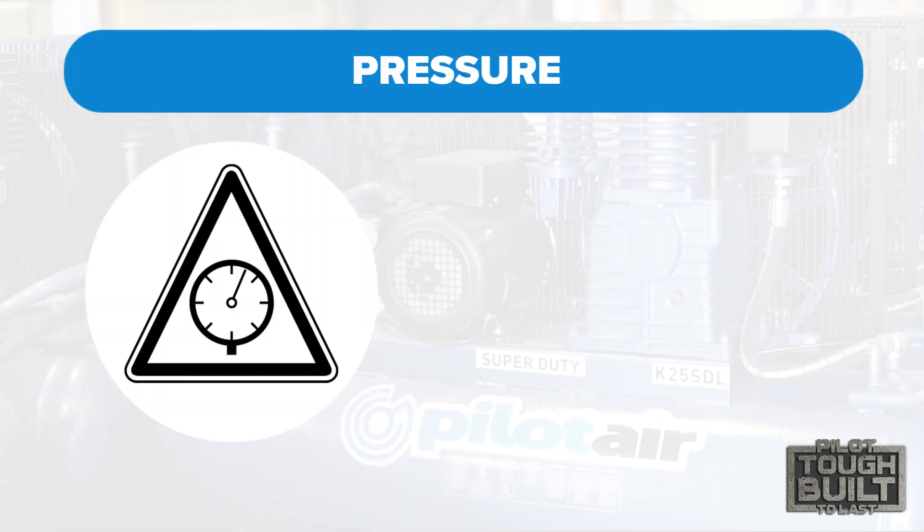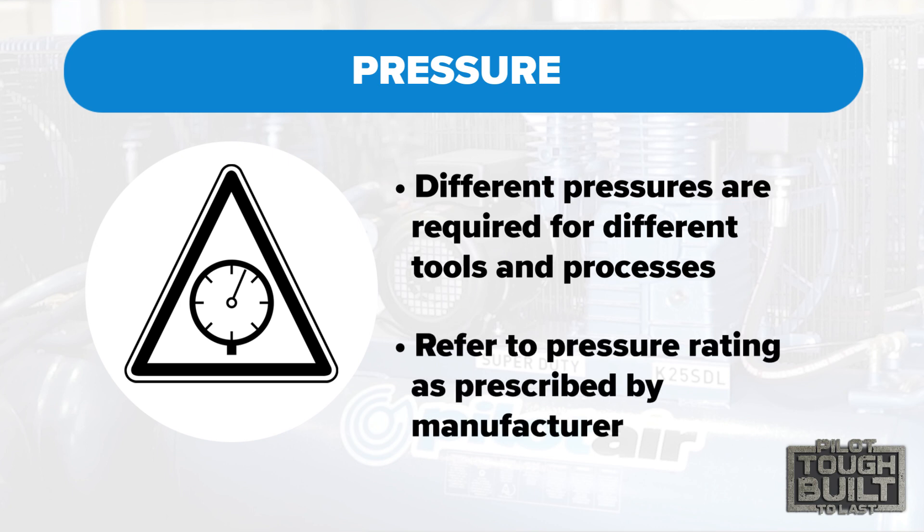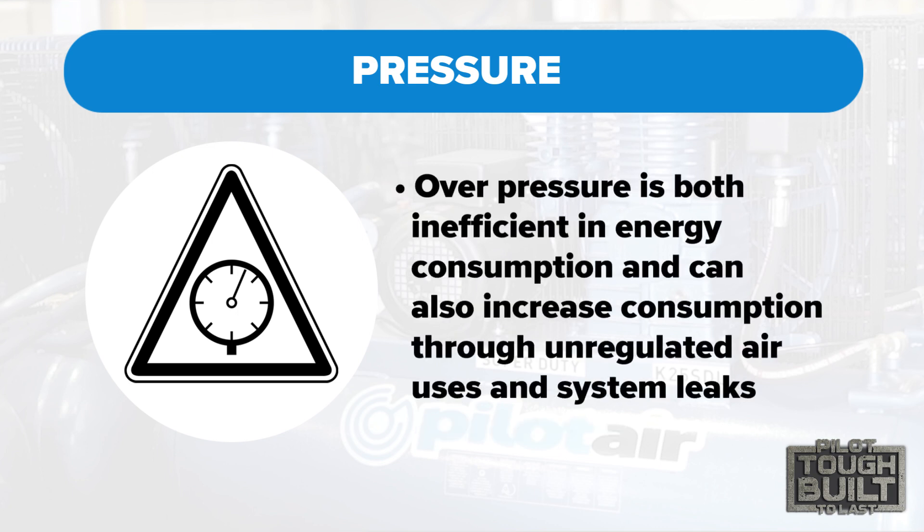Second is pressure. Different tools and processes require different pressures. Pneumatic tools and equipment should have a pressure rating as listed by the respective manufacturer. The objective should be to meet the respective pressures required after taking into account the pressure losses through pipelines and treatment equipment, whilst not over-pressurising the system. Over-pressure is both inefficient in energy consumption and can also increase consumption through unregulated air uses and system leaks.